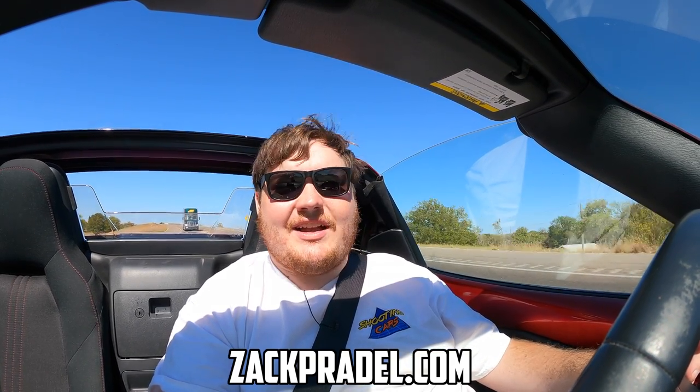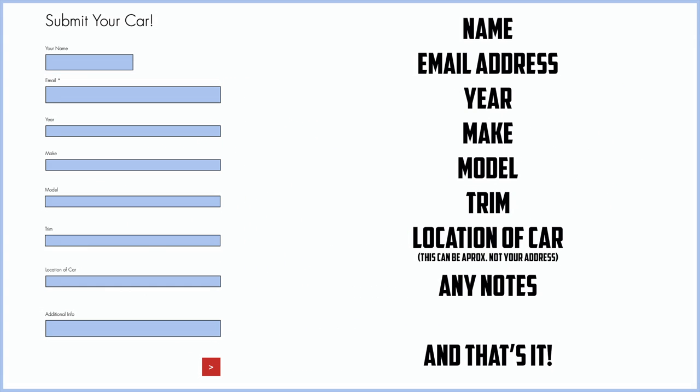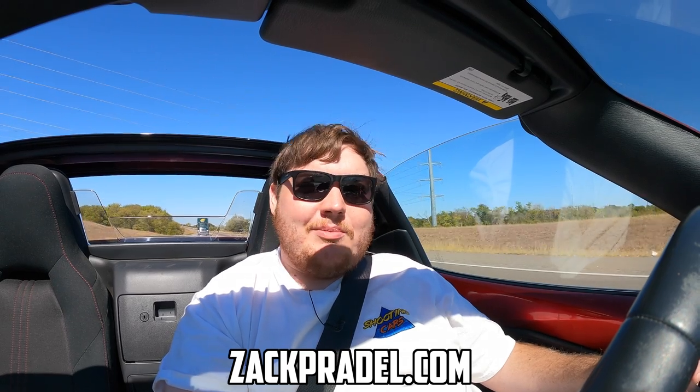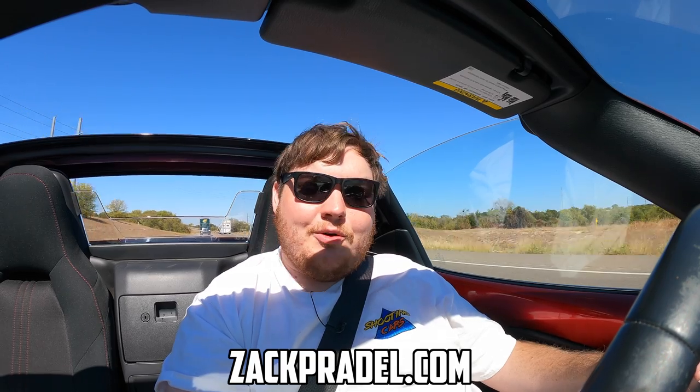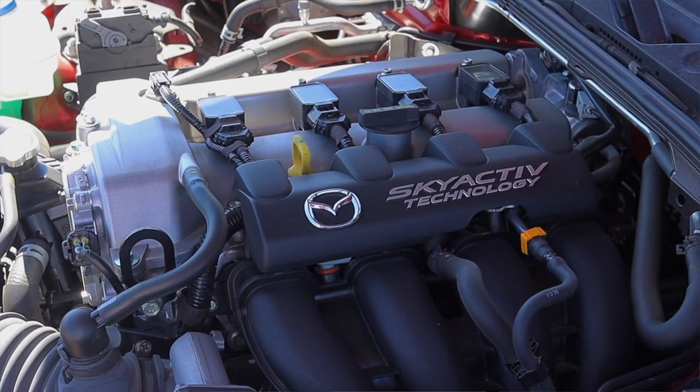Before we get into anything else, I have a website zachprayle.com where you can buy stickers and other merchandise. You can also submit your own vehicle to be reviewed through a quick and easy submission form, get a video of your car just like this one, and read my behind-the-scenes blog to see what I'm filming before it comes out. But let's get back to that 2.0 liter under the hood.